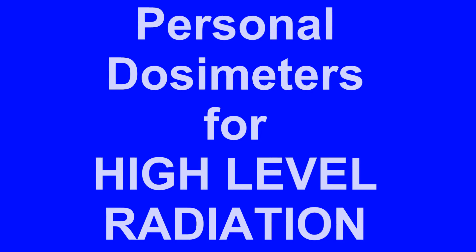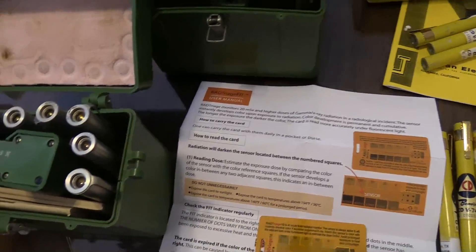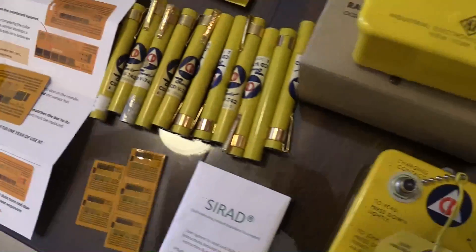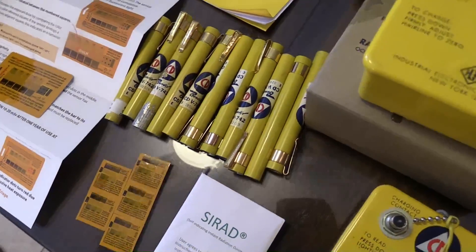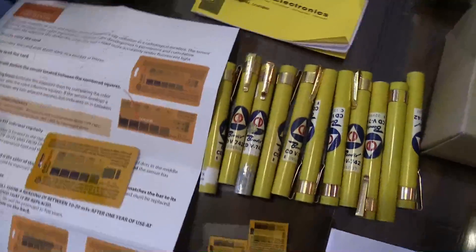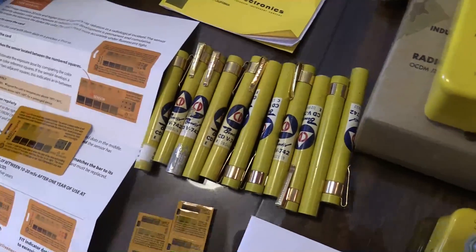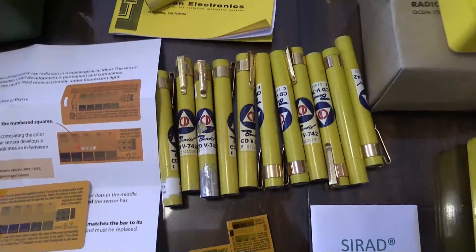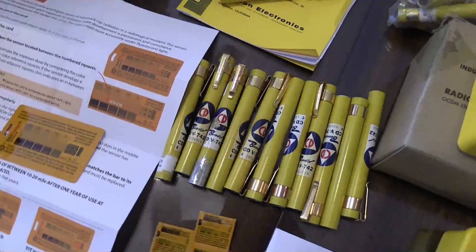Today we're going to be talking about high-level radiation. Most of the radiation measurement devices out there are not capable of measuring fields of radiation that erupt from a nuclear power plant gone bad or from fallout from a nuclear weapon. Most of those devices, including even the ones that say high-level, they just blank out, zero, or go bad in a high-radiation field.